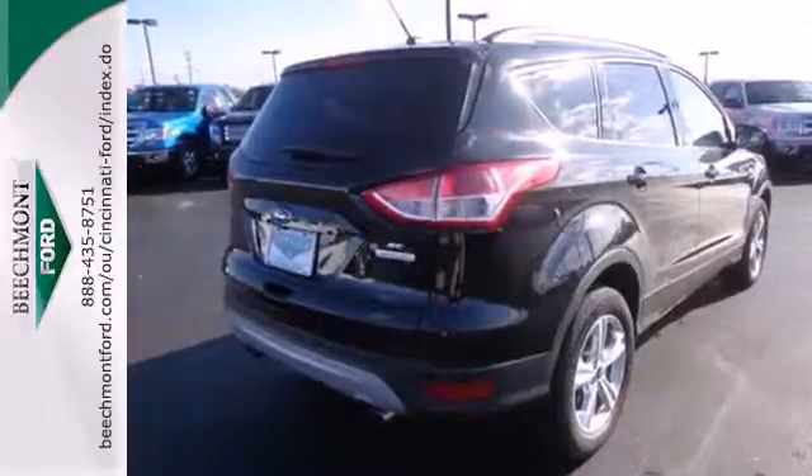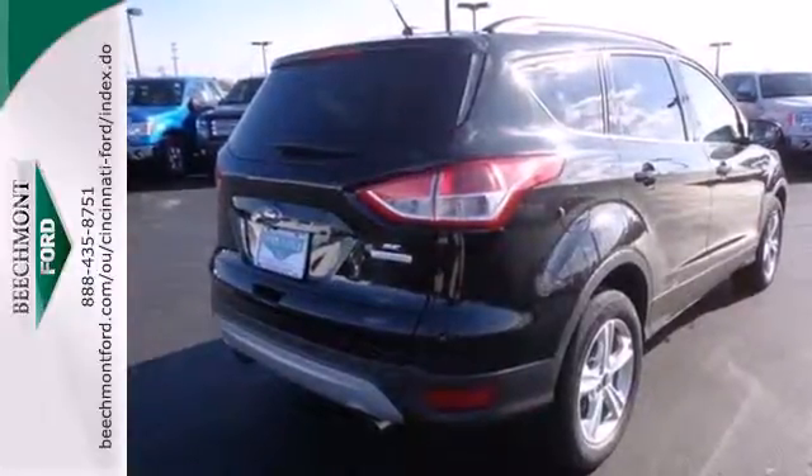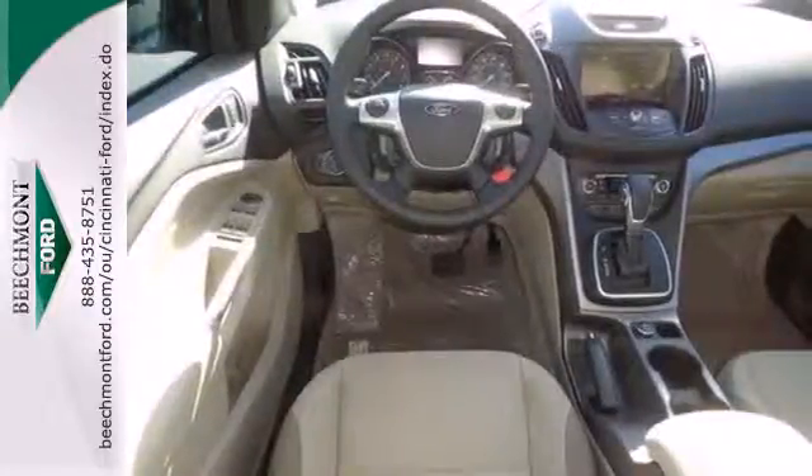This stylish, modern SUV is ready for you and your family. Come take it for a test drive today.